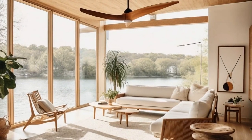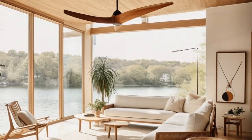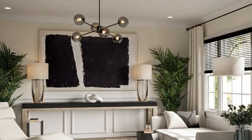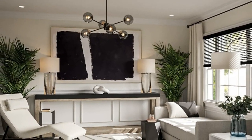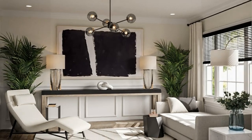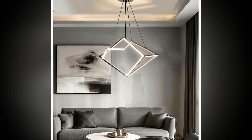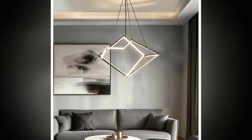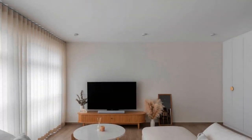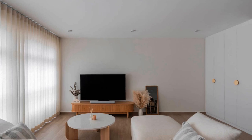Eight: Balance with soft textures. To avoid a sterile look, balance the sleekness of modern furniture with soft textures. Consider adding a plush rug, soft cushions, or a cozy throw to soften the overall design. By following these steps, you can create a modern minimalist living room that is both elegant and inviting. The key is to focus on simplicity, functionality, and quality, ensuring that every element in the room contributes to the overall aesthetic.